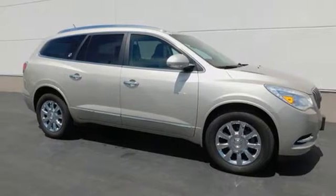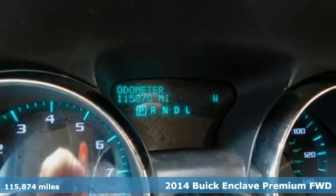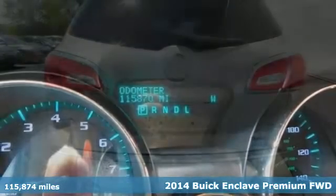It's a 2014 Buick Enclave. Smart, sleek, and beautiful. It shatters expectations of what a crossover should be.